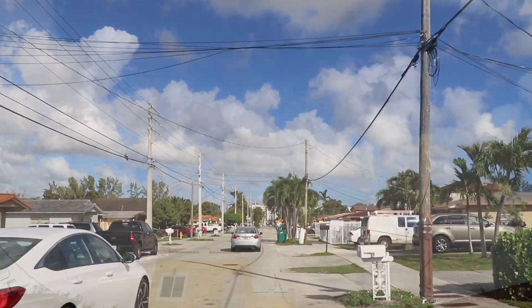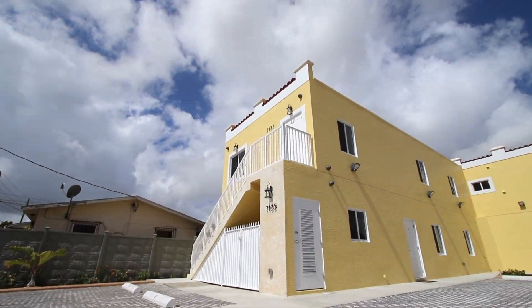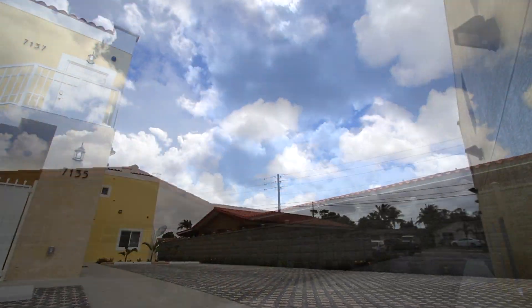Welcome to your vacation rental. Upon your arrival you will notice the home is easily distinguishable with the yellow exterior. There are designated parking spaces for each unit that are clearly labeled to match the unit number.